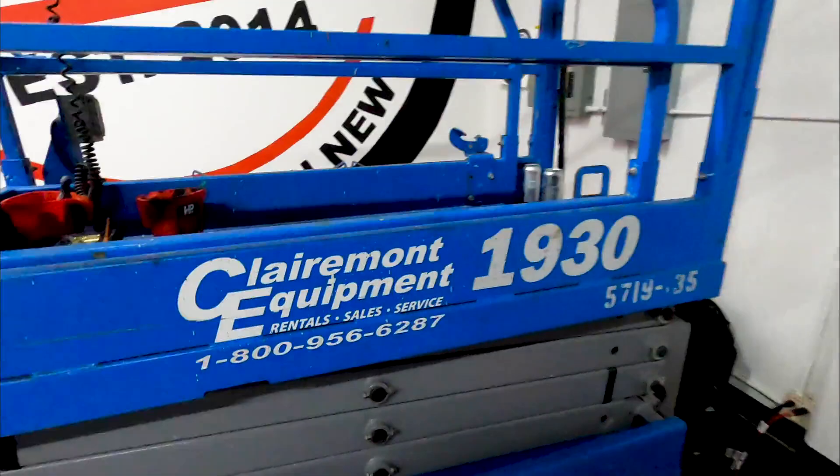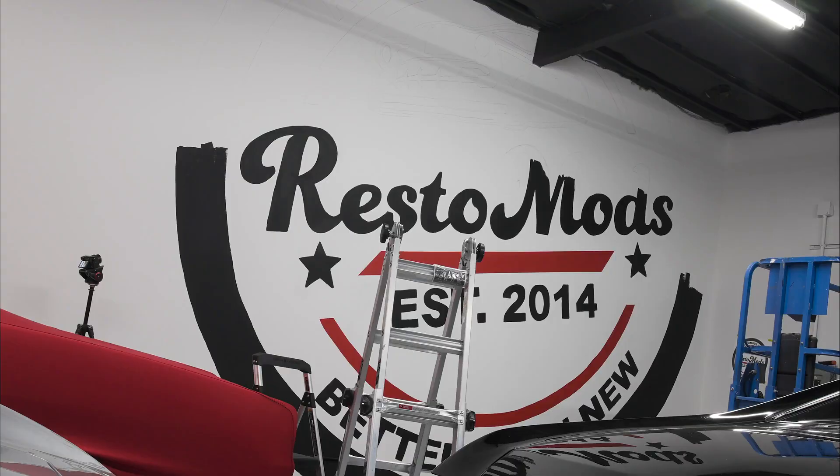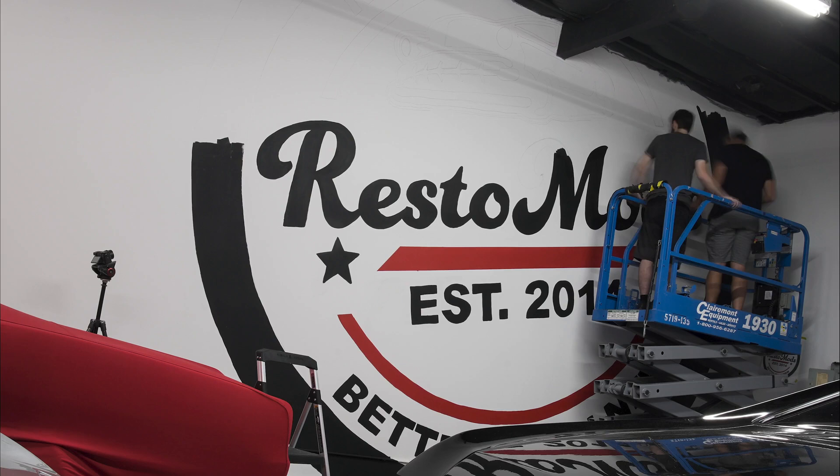Up in the lift. Shout out to Claremont Equipment here in San Diego. You use Claremont Equipment for all your equipment needs and other stuff.